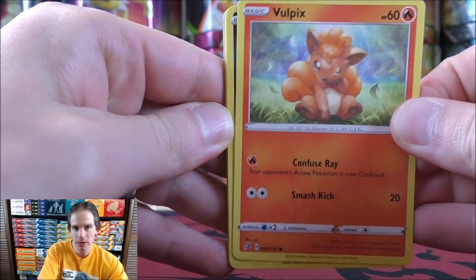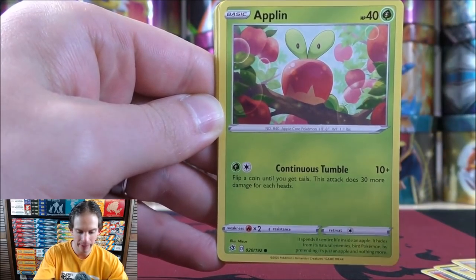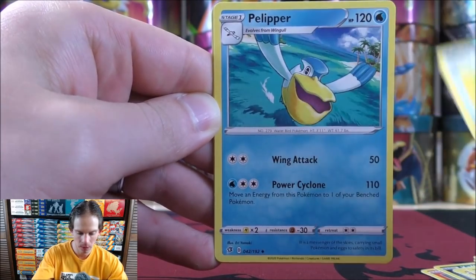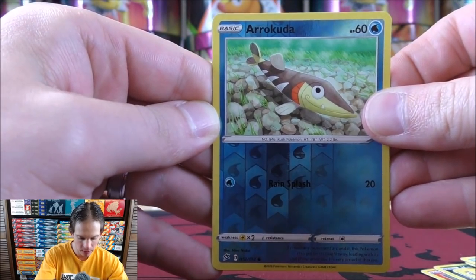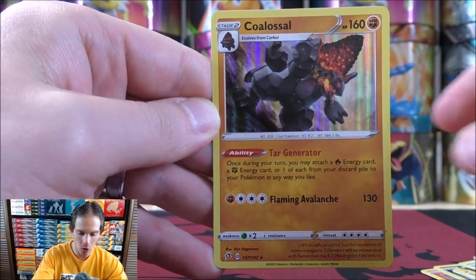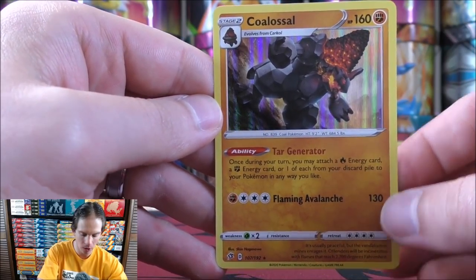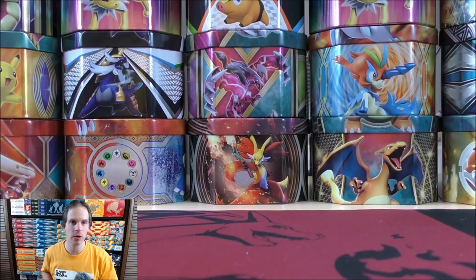So this one starts with Vulpix, Koffing, Shinx, Galarian Yamask, Applin, Water type energy — I really do like these basic energy cards — Medicham, Pokeball, Pelipper, reverse holo of an Arrokuda, just a common. Final card: how about a Boss's Orders? It is a Coalossal — so a rare holo. I really do like the looks of the rare holos from the Sword and Shield series of sets; they really stand out.